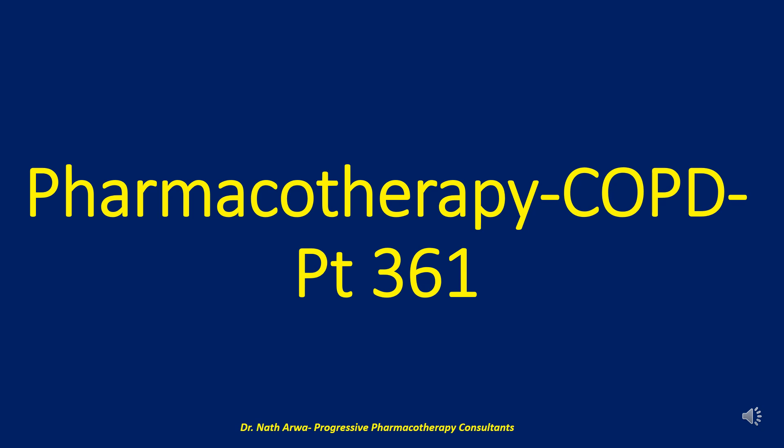Hi there, our highly valued, treasured and esteemed viewers, and listeners, and welcome back to your channel of choice. This video was compiled by Dr. Nath Arower, a clinical pharmacist by training and profession who is the founder of Progressive Pharmacotherapy Consultants, the premier virtual clinical pharmacy institute for capacity building for healthcare workers.